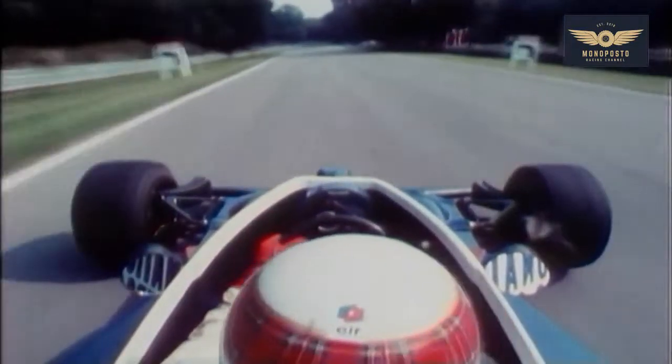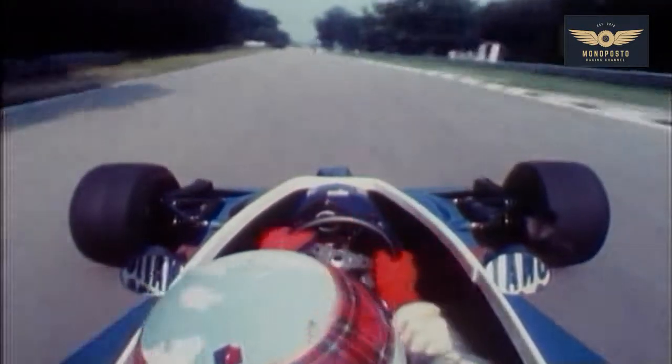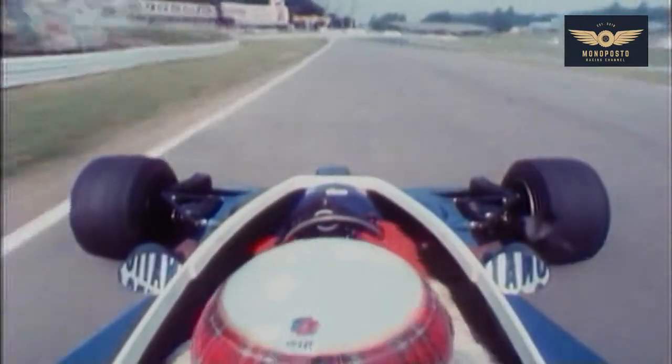Right-hander going over the crest slightly. Accelerating hard. Down into second gear. Opposite lock, into third gear, into fourth gear. Going towards the bridge, braking hard. Into third gear.